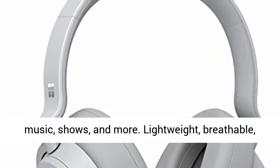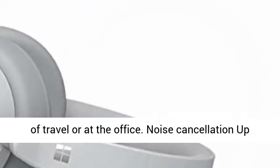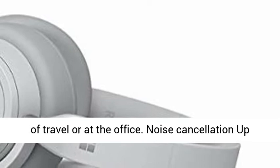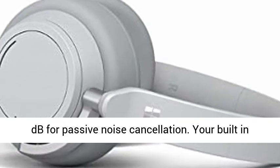Lightweight, breathable, and a comfortable size you can wear for a full day of travel or at the office. Noise cancellation up to 30 decibels for active noise cancellation, up to 40 decibels for passive noise cancellation.